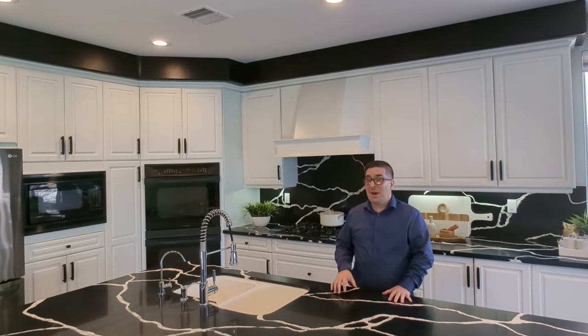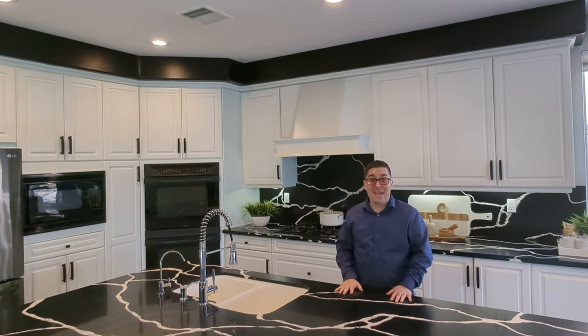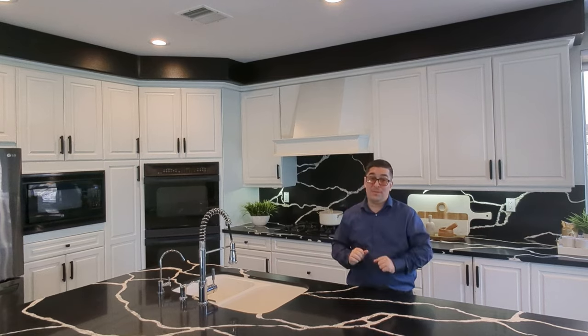Featuring black quartz countertops and an abundance of cabinet and counter space, this home is perfect for entertainment.